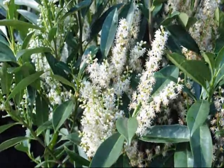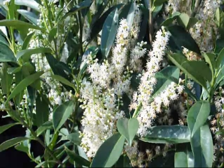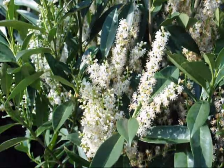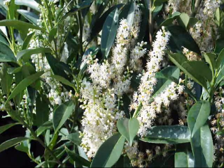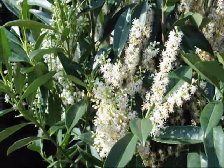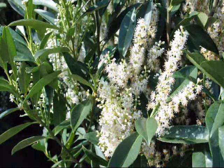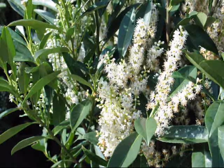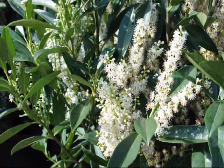These are cherry laurels. They're great for a screen or buffer — it's upright to about eight feet and it's an evergreen with nice white flowers in the springtime. It grows in a protected area to zone six. We have these here at Highland Hill Farm on Route 313 in Fountainville, and you can see the honeybees do like it.